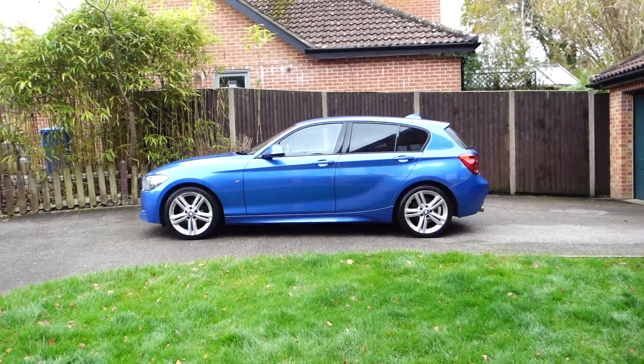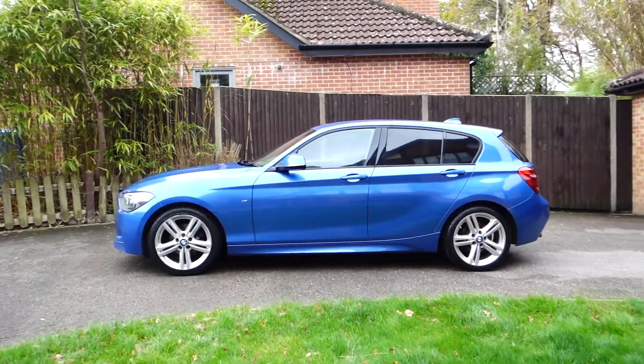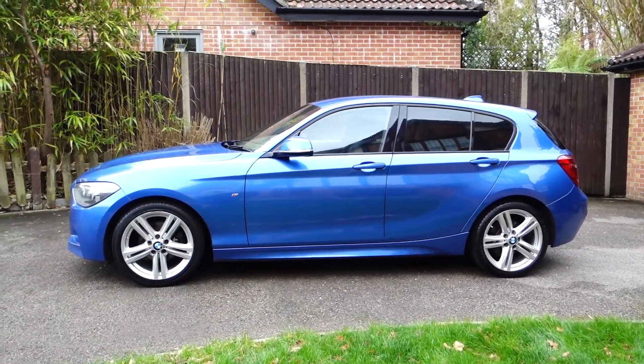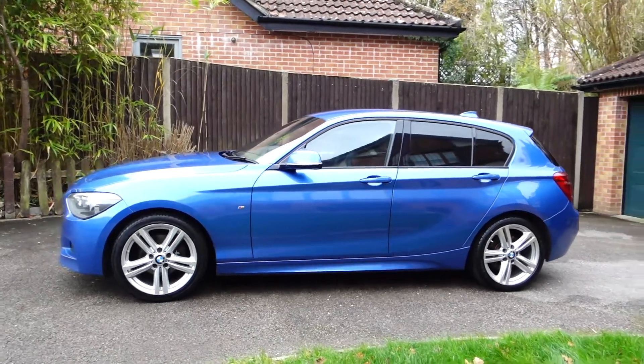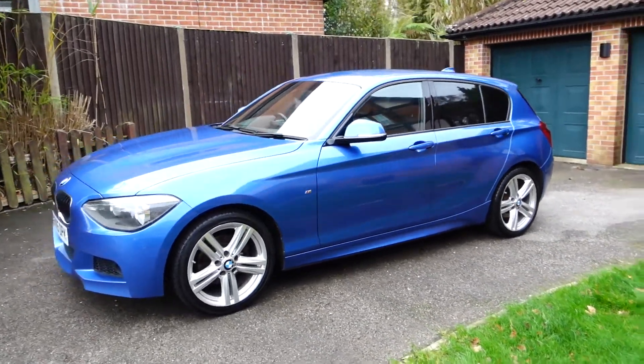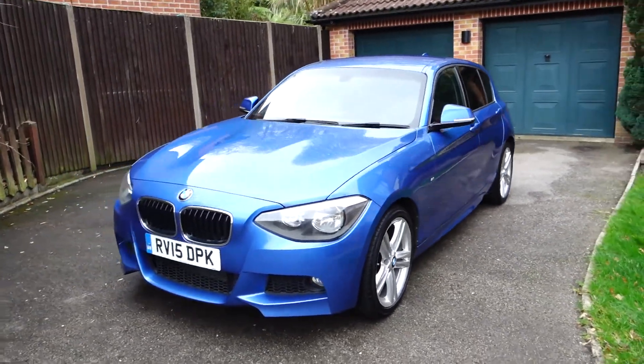Today we're going to take a look at this 2015 BMW 1 Series. It's the 120d M Sport five-door hatchback, 190 brake horsepower, in metallic Estoril blue, with a number of really nice optional extras which we'll run through shortly.